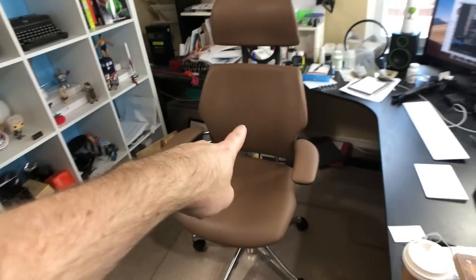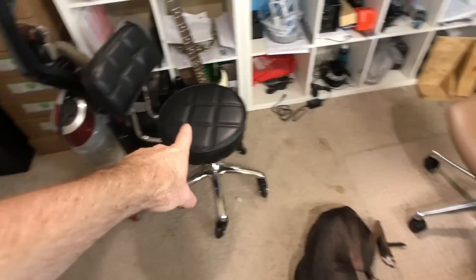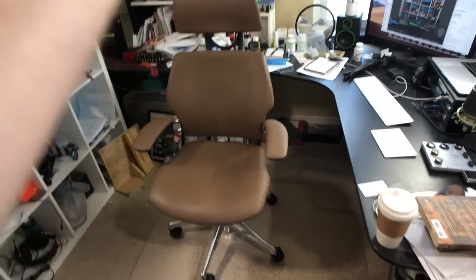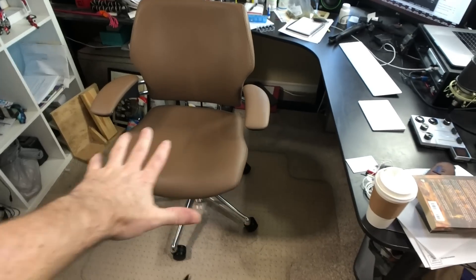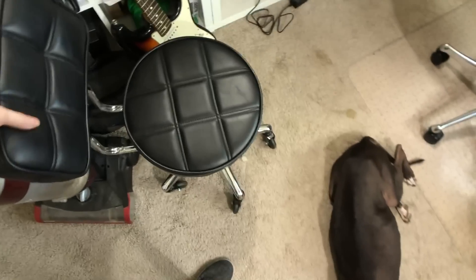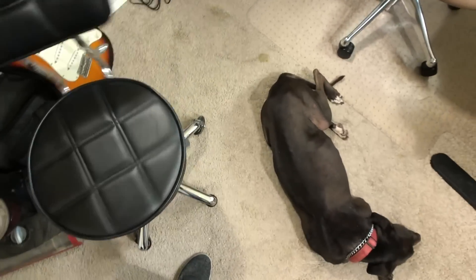Oh, one more thing — I had this nice desk chair that I used to sit in for work, but this is actually what I record on now. I used to have a cheaper chair where the back would come off, so when recording I'd remove the back and just use the seat with rollers to scoot around. This nicer chair doesn't allow that, so I bought this separate cheap recording chair — not comfortable, but it works. Anyway, I'm wrapping this up now — wish me luck and we'll talk soon.